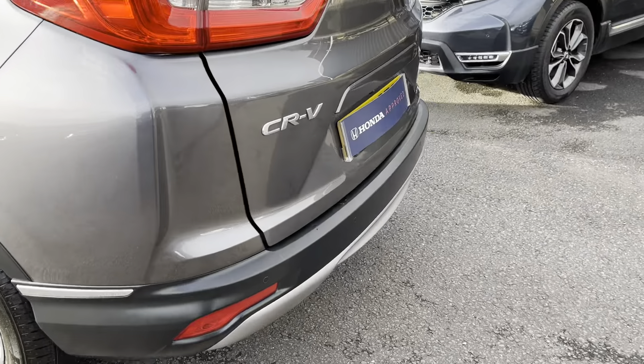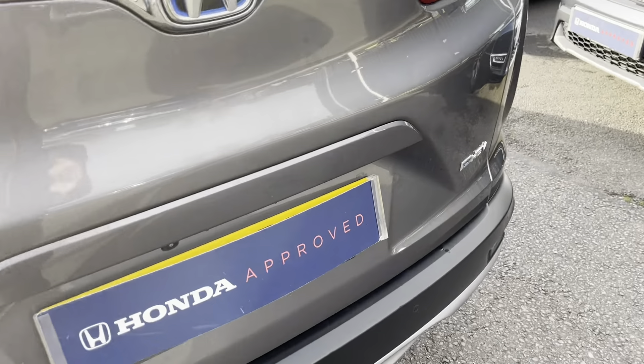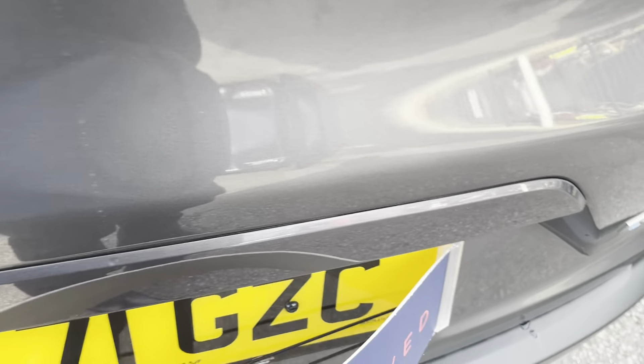Come to the back, you've got the rear parking sensors. Let's take this plate off — there's the registration number, PF71 GZC. There's a reverse camera as well, just there. Nice big boot.